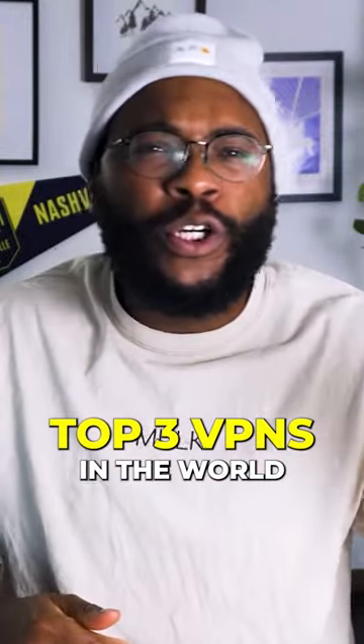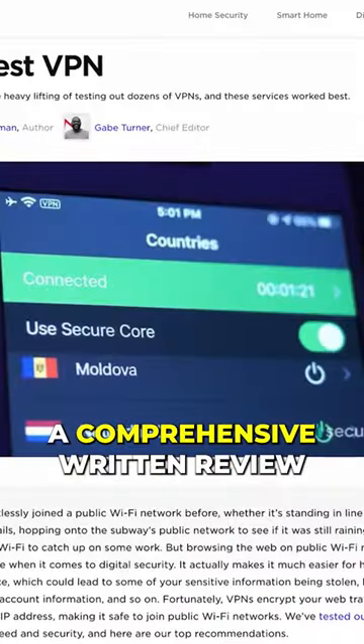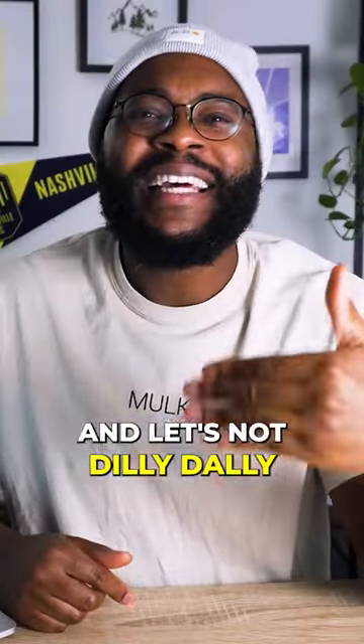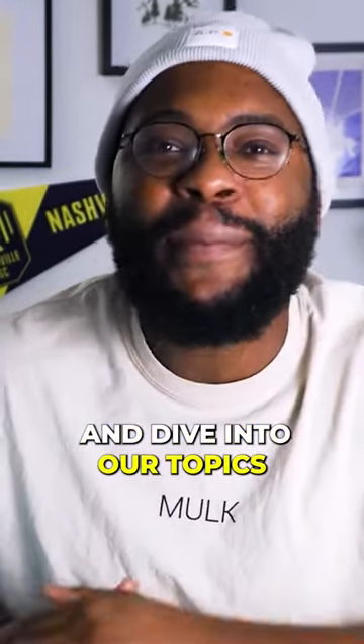I know you're looking for servers, protocols, performance, speed. Well, we want to give all of that to you. Of course, we have a comprehensive written review over at security.org, but we've been using these professionally and personally. Let's go ahead and dive into our top picks.